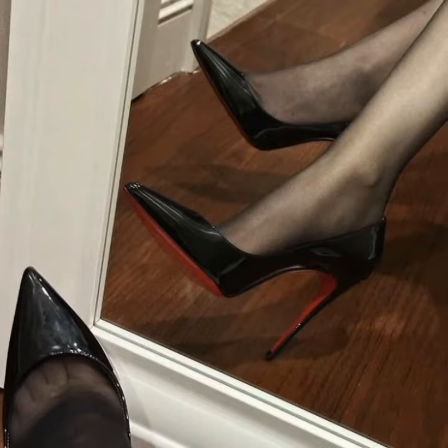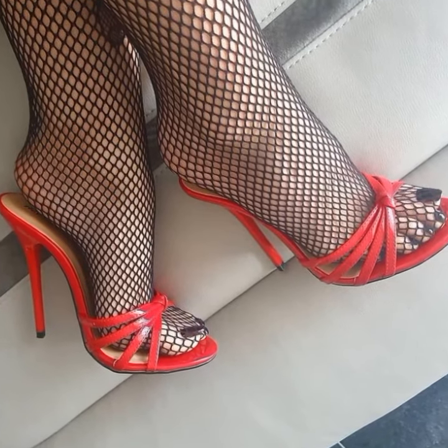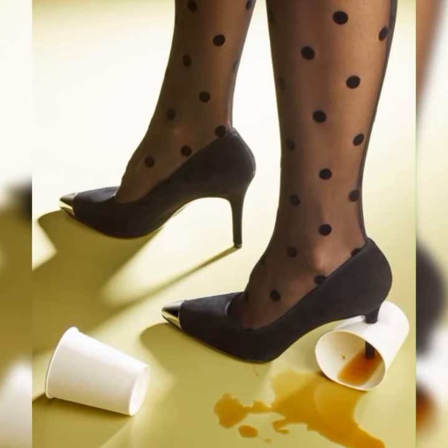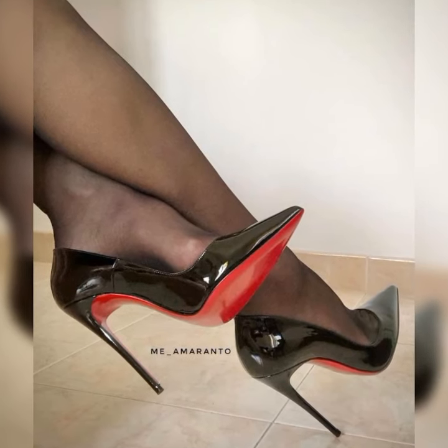Friends, if you want to know more about styling ideas for these shoes, please subscribe to my YouTube channel, press the bell icon, and share my videos with your friends and family members.